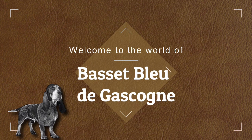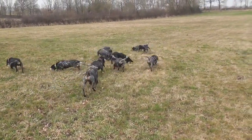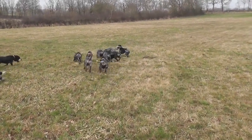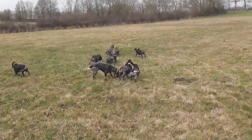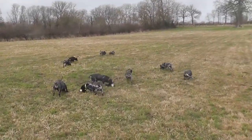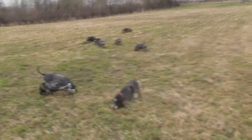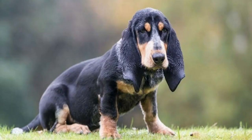Welcome to the world of Basset Bleu de Gascogne, a medium-sized hound breed that originated from southwestern France. It is one of the six Basset breeds developed in France, primarily used for hunting small games such as hare, rabbit, and fox. The breed is known for its excellent sense of smell, agility, and tenacity. In this report, we will discuss the history, appearance, temperament, and care of the Basset Bleu de Gascogne.